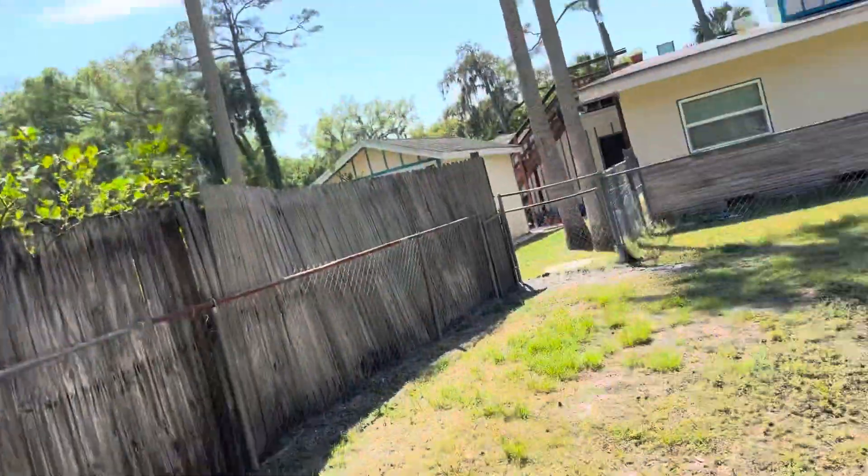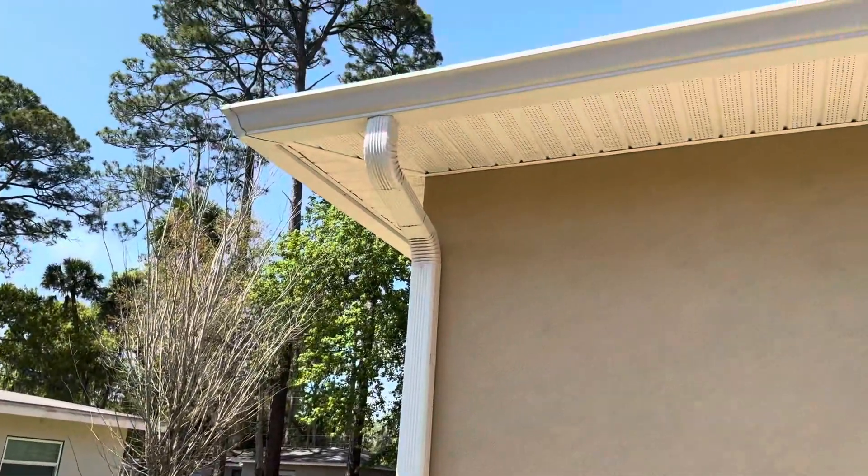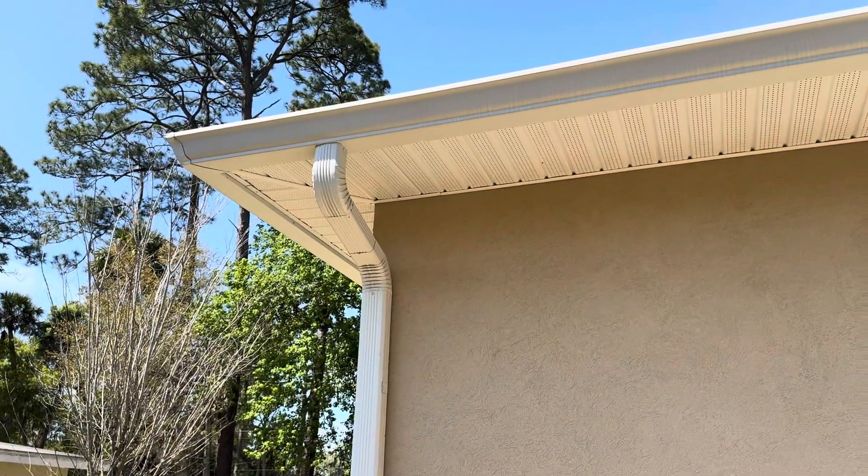Have a great day, everyone. Keep cleaning and I'll show you what the driveway looks like next. I just wanted to let you guys see how gorgeous things come out. Take care. Bye-bye.